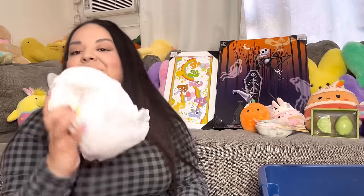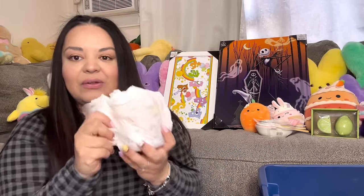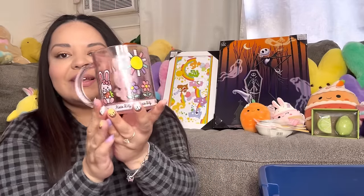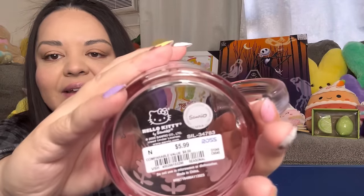Next we have a bag — oh, this is my Ross Hello Kitty mug! I scored big time with these. I found three so I got one for me and two for my friends. Look, it is such a cute one — super cute, I love how it's see-through with a cute design. It says 'Hello Kitty' in the bottom with little ribbons. Isn't that so cute? It was only $5.99 from Ross.